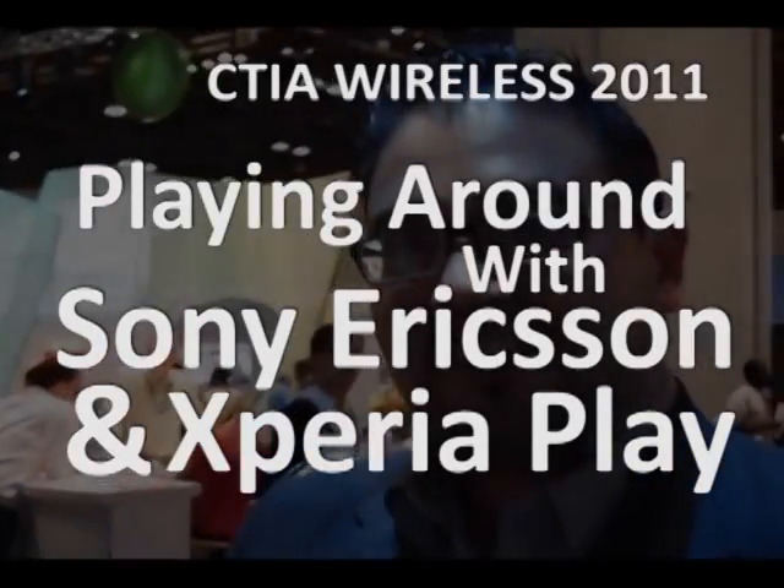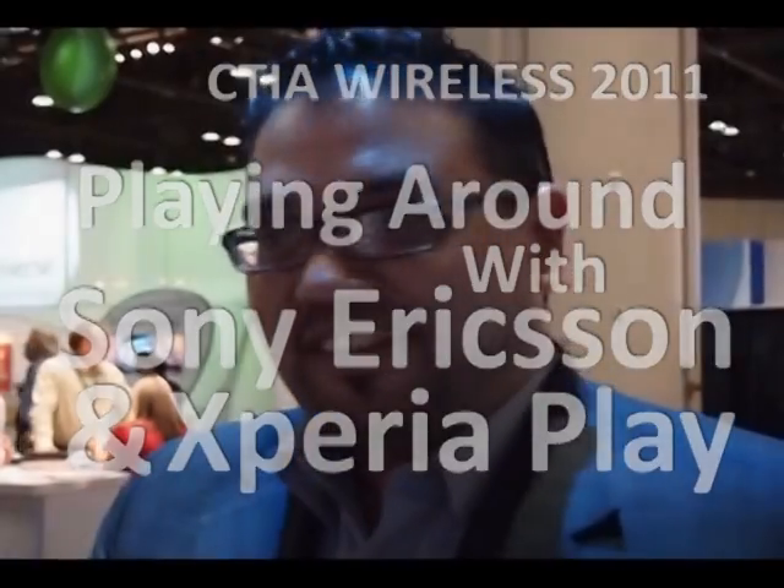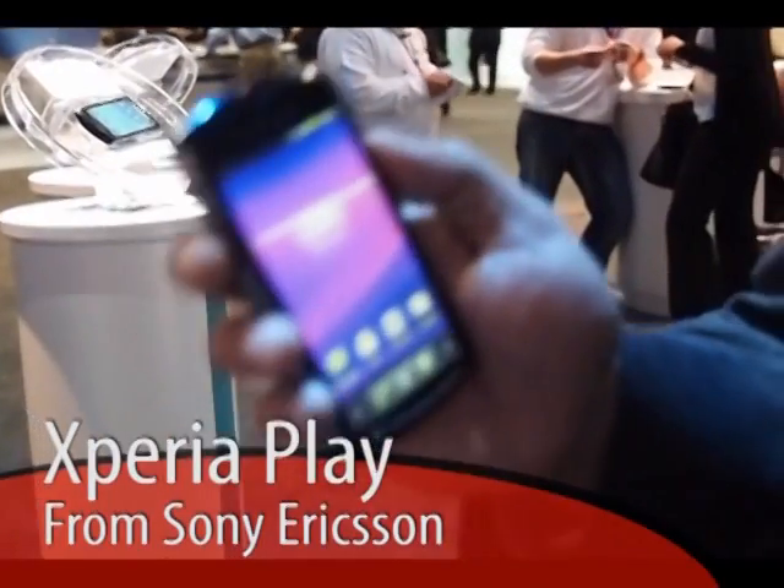Hi, my name is Neil Dutton from Sony Ericsson product marketing, and this is our latest and greatest smartphone called Sony Ericsson Xperia Play. It's everything you possibly need in a smartphone and the one thing you truly want.